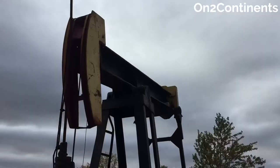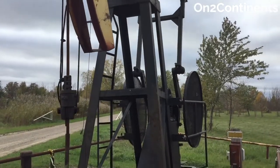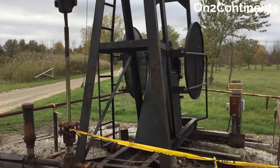If you are looking for an interesting place to visit in southwestern Ontario, I suggest a historic oilfield open-air museum in Petrolia.